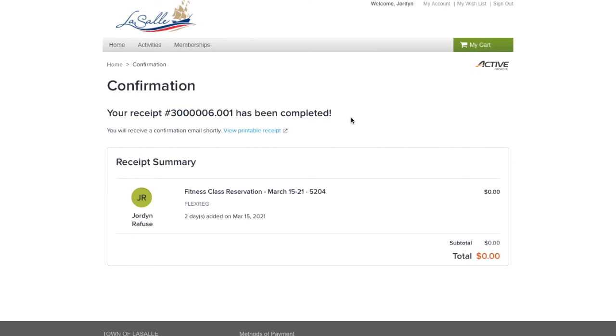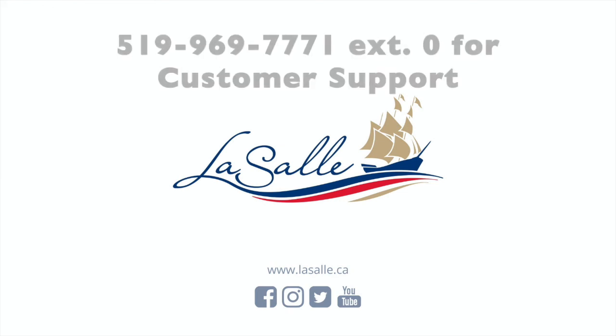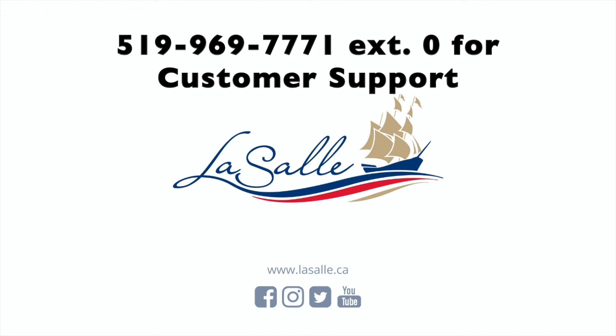And there you have it. That is how to register for our current Aquafit and Fitness Class registration blocks. If you have any issues with registration, please contact Customer Service at 519-969-7771 extension 0 for support.